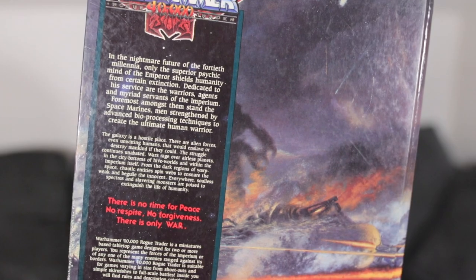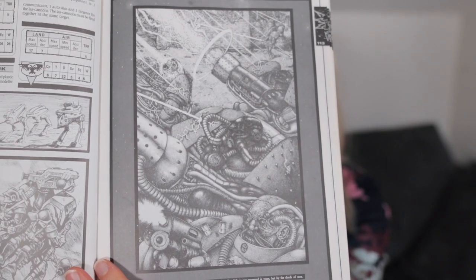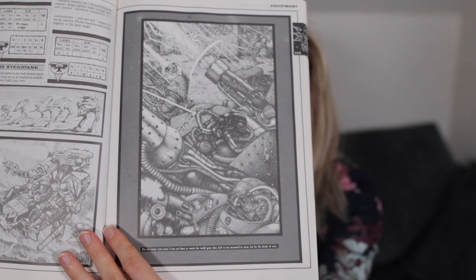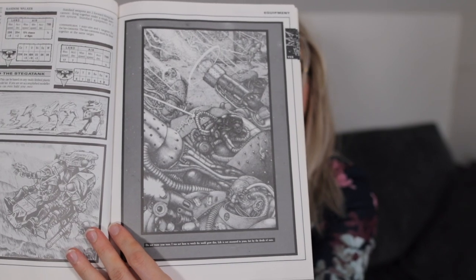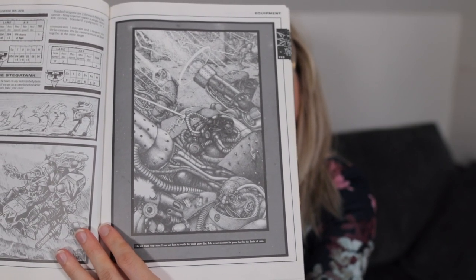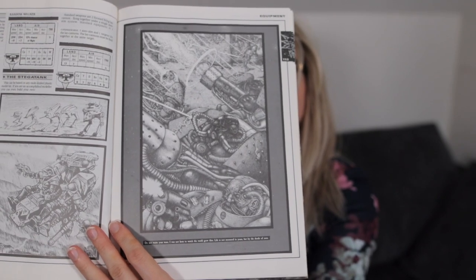And that's the back. It's super cool. I'm going to pop this open and take a look at the derpy artwork inside. It's very, very old — a real blast from the past. On the back it says: 'In the nightmare future of the 40th millennia, only the superior psychic mind of the Emperor shields humanity from certain extinction. Dedicated to his service are the warriors, agents, and myriad servants of the Imperium. Foremost amongst them stand the Space Marines, men strengthened by advanced bioprocessing techniques to create the ultimate human warrior.' Super cool.